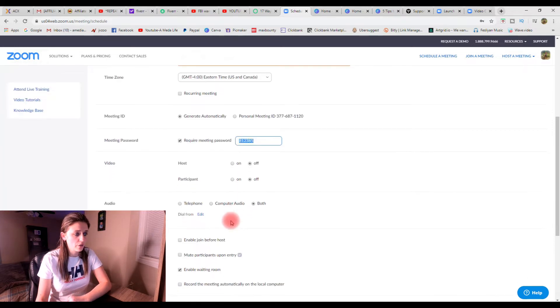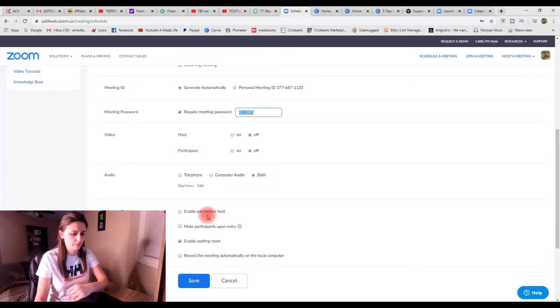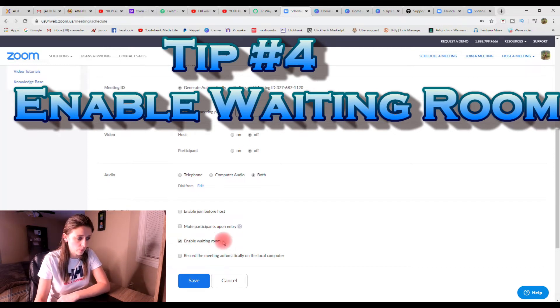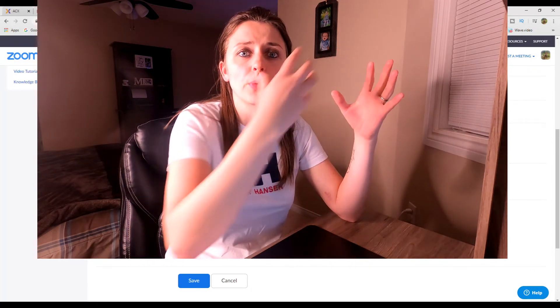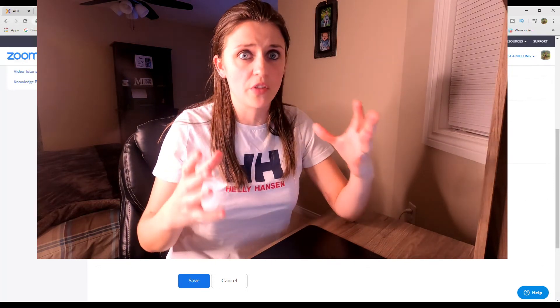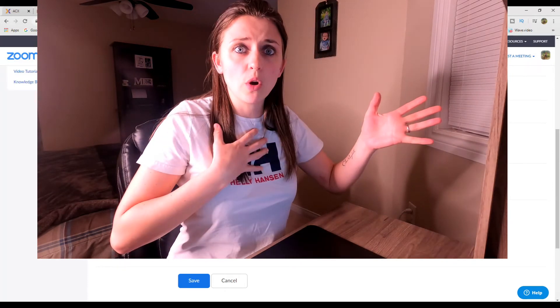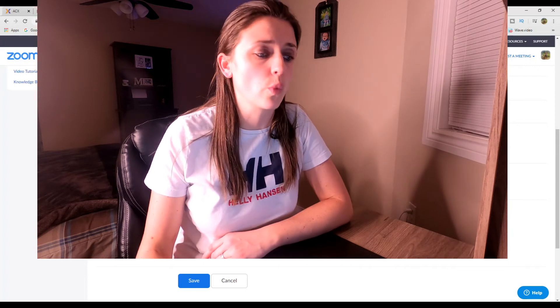When you scroll down further, make sure 'enable join before host' is disabled — you want the host to join first. Quick tip number four is to enable the waiting room. Whoever joins your meeting goes into this waiting room and then the host approves their entry into the meeting, which is another really great security feature. They join, they come into the room, and as the host I pick and approve who enters my meeting.